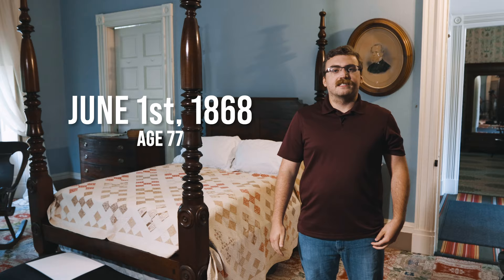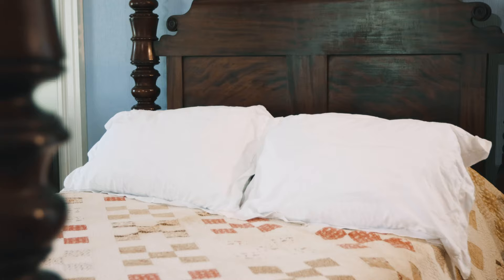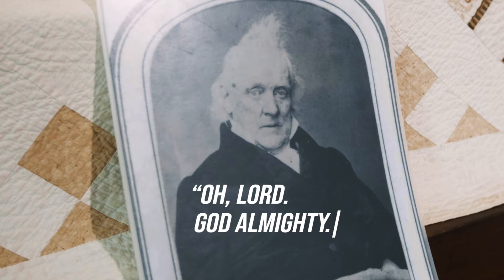On June 1st, 1868, at the age of 77, James Buchanan passed away in this four-post bed. He was bedridden for many weeks leading up to his death and refused to take his medicine. On the day of his death, James Buchanan requested a glass of water from a spring on the property, and his last words were, "O Lord, God almighty, as thou wilt."